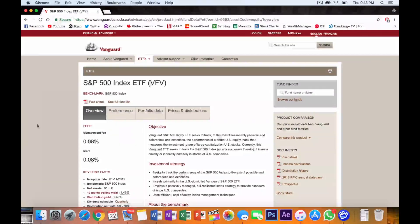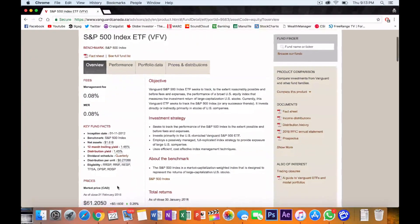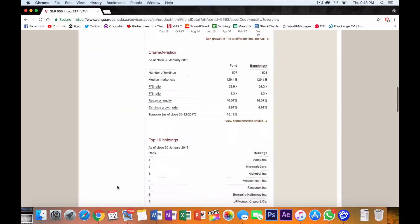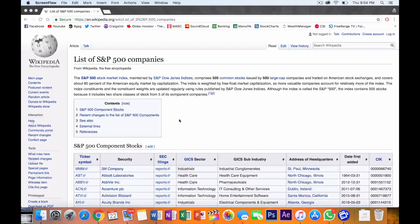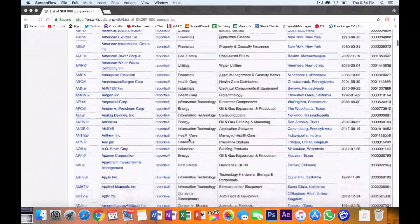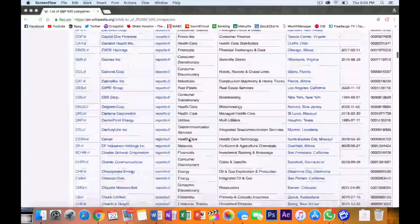Let's dive right into the first ETF: VFV, the Vanguard S&P 500 Index ETF. This ETF is a staple in any investor's portfolio. If you're looking to invest the bulk of your money somewhere and trying to pick an ETF, this is it. For those who don't know, the S&P 500 index is essentially the 500 largest companies in America, and this ETF attempts to replicate that index.